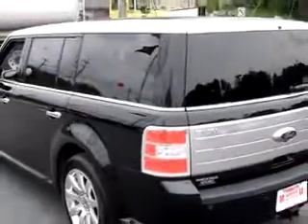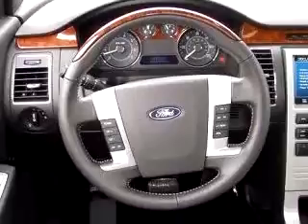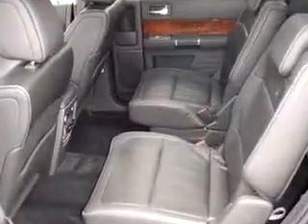Enjoy an impressive 22 mpg on this great car with leather upholstery, tilt steering wheel, cruise control, heated mirrors and more. Enjoy the drive in this 2009 Ford Flex Limited.